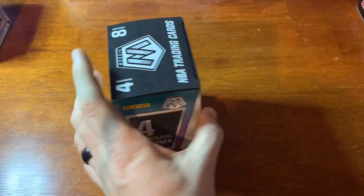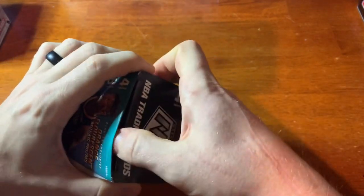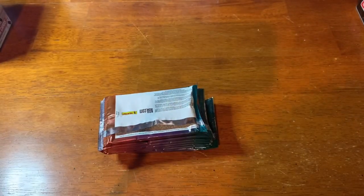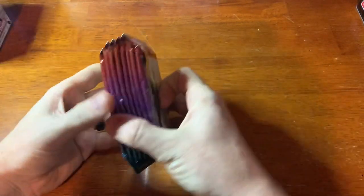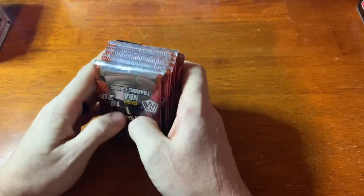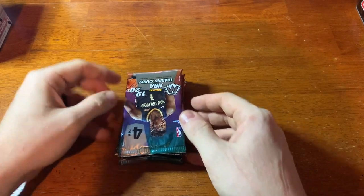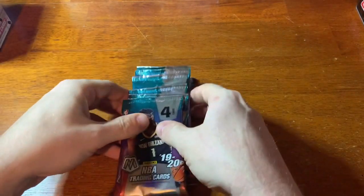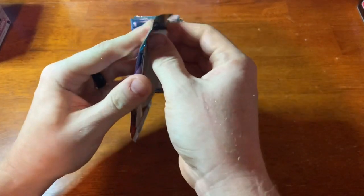It seemed to be that way with Prism too — the hangers had the image variations in them, they had a lot more color in them. So I'm just kind of surprised that the blasters don't seem to carry the same value so far in my eyes. Let's dive into these and see what we come up with.